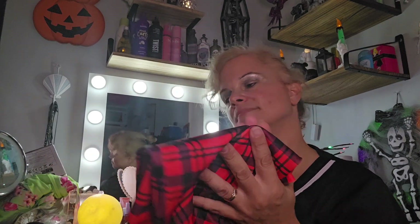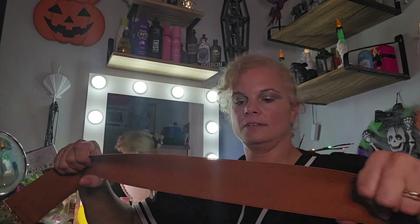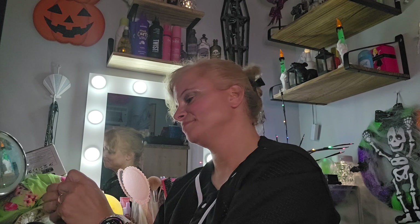Next up we have the Elegant Waist Belt Gold Buckle. This was $1.70 — pretty, pretty, pretty. I can't believe they forgot to pack the belt for the dress. Unless it's in this bag, but I don't know — it should have been in with that. I mean, no biggie, I could just get a black belt.